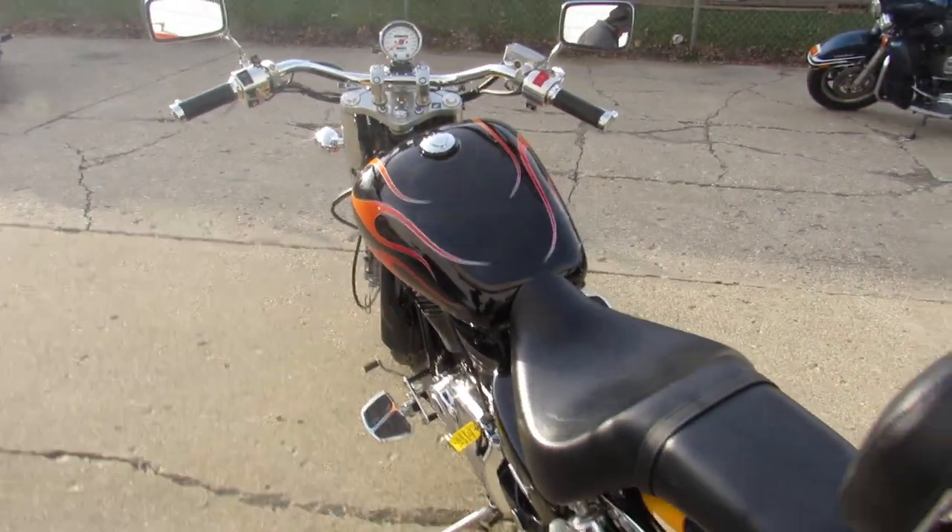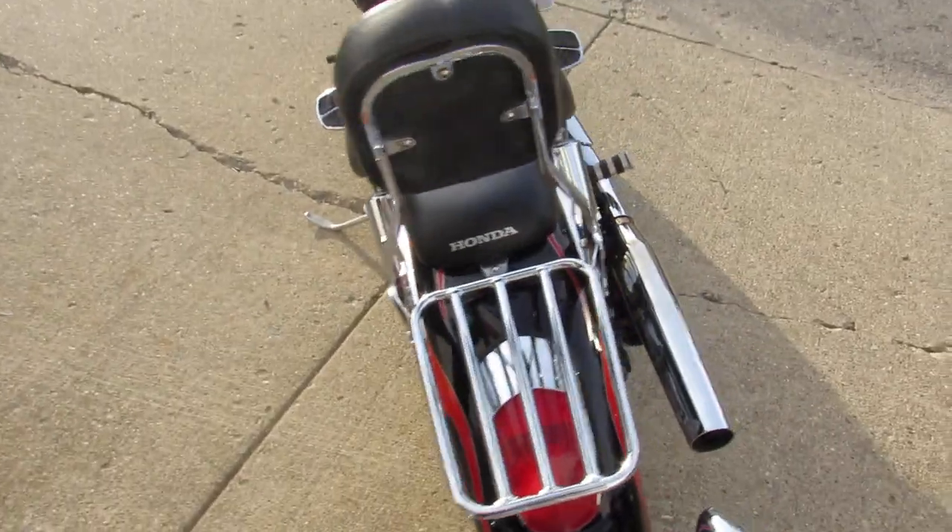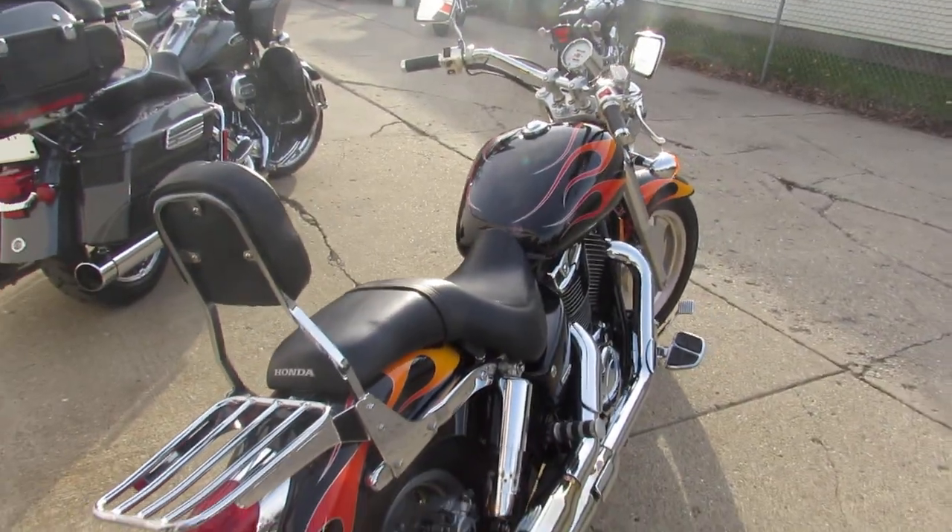It's been serviced at a factory authorized Honda dealership, inspected, all the fluids have been changed, certified, and there's a warranty available. It's like buying a brand new bike, so you guys can buy with confidence.